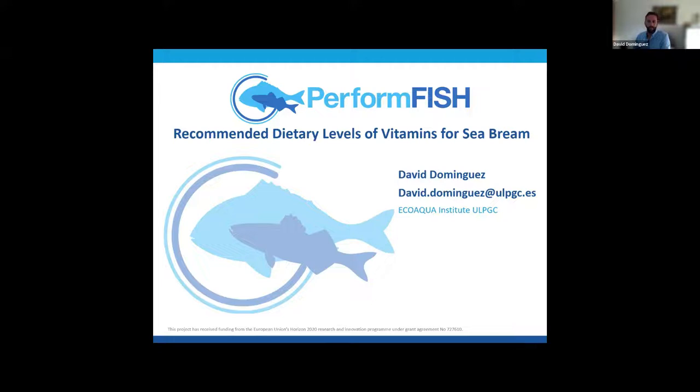Regarding differences between marine and freshwater fish mineral requirements: the concentration of minerals in freshwater is much lower than in seawater. Some minerals can be absorbed by the gills. In the sea, you may have more minerals available for gill uptake, reducing the dietary requirement in marine species, but you can also have competing minerals in seawater that reduce gill absorption. So yes, there are differences.